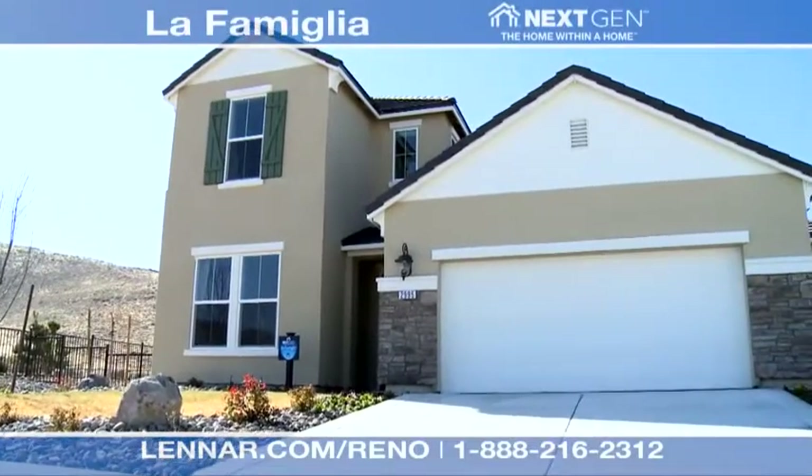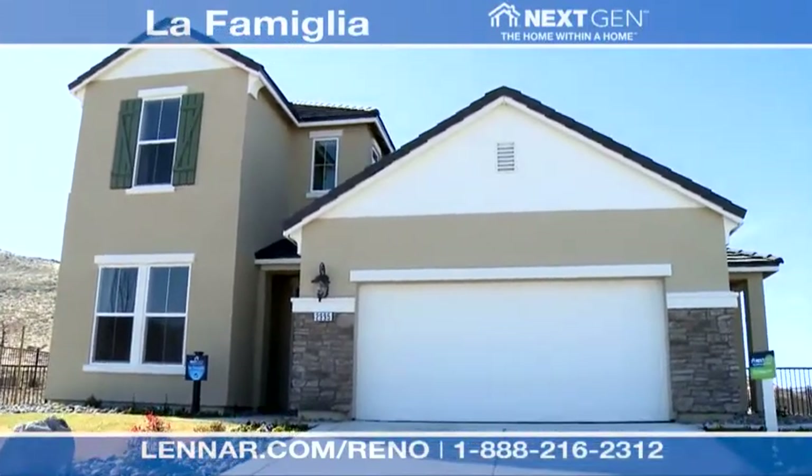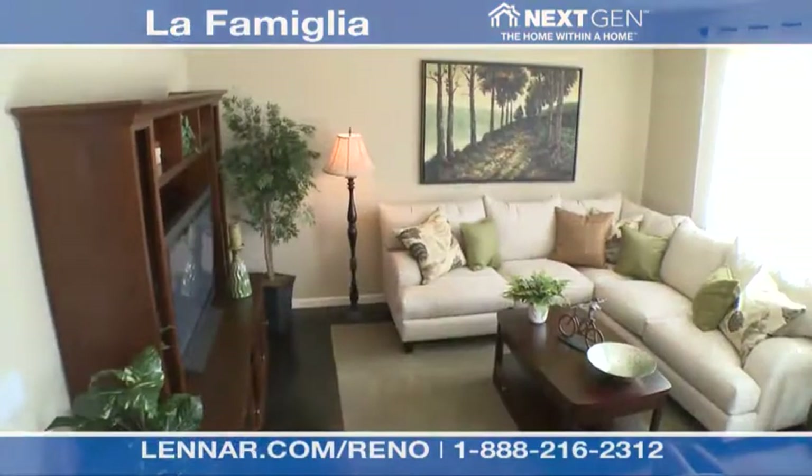Lennar wishes to welcome you to the La Familia model, another new and unique floor plan that is part of Lennar's Next-Gen, the home within a home series.